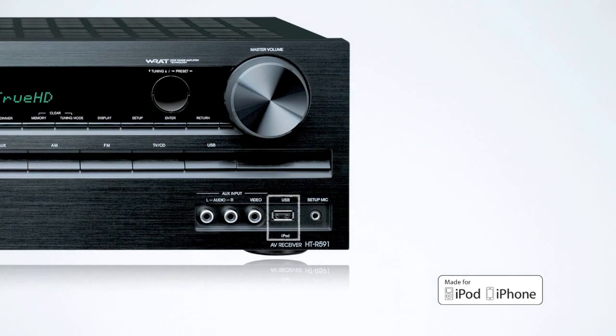The HTS-5500 system features a front panel USB port for quick and easy digital connection to an iPod or iPhone. There's even an on-screen interface so you can select your music on your television with the receiver's remote control.